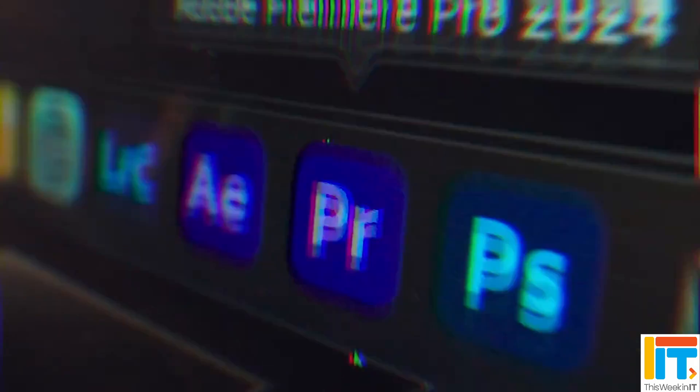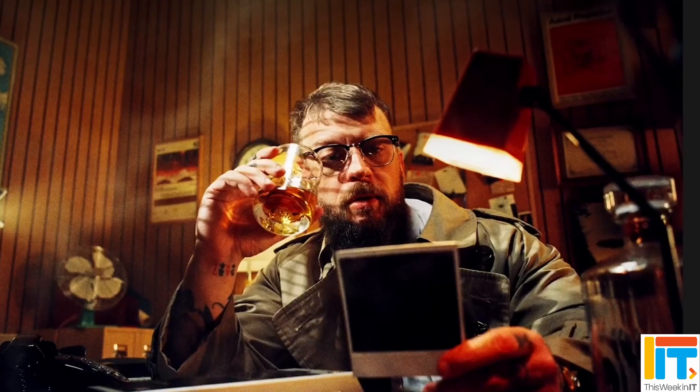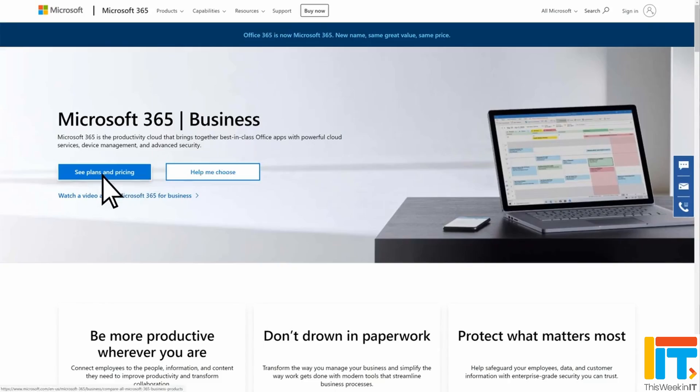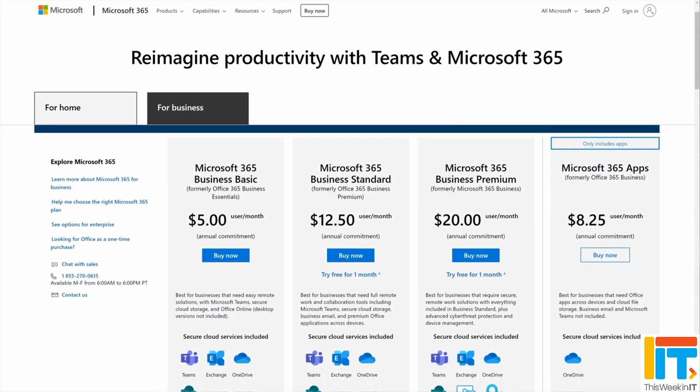Software companies have been moving to a subscription model now for many years. Companies like Microsoft and Adobe with things like the Creative Suite, which includes products like Photoshop, and Microsoft with things like Office and Windows 365 and SharePoint Server. But at least in Microsoft's case, this has mainly been focused on cloud services, but they're slowly moving towards a position where many of the on-premises server products will now be subscription model only.